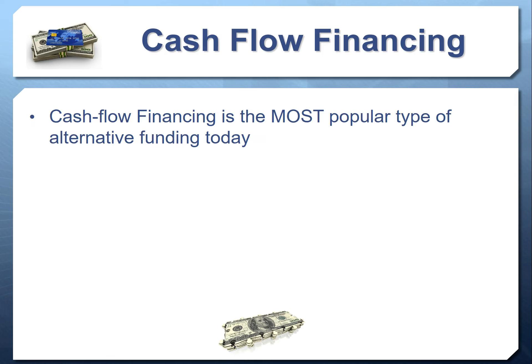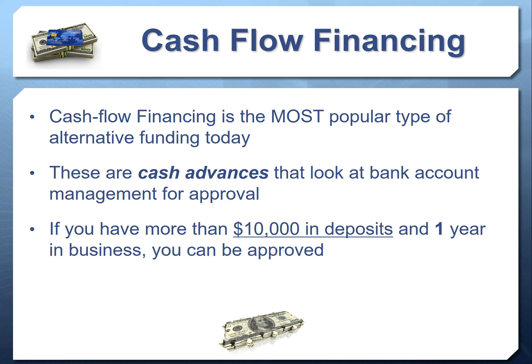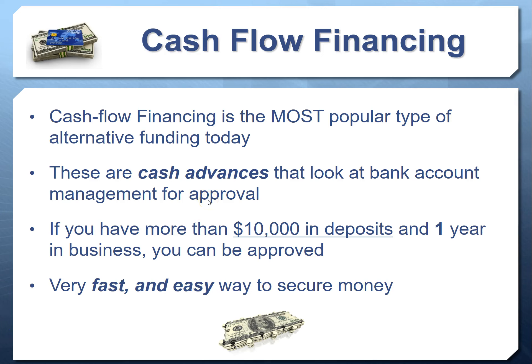One common alternative funding method is cash flow financing, which is quickly becoming one of the most popular ways to get money in the lending arena today. These are cash advances that look at your bank account management for approval. If you manage your bank account responsibly — no overdrafts, positive ending balance each month — you can commonly get approved. Typically they're looking for $10,000 in deposits and one year in business.